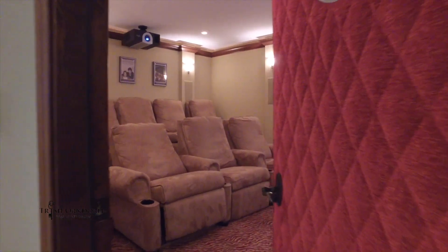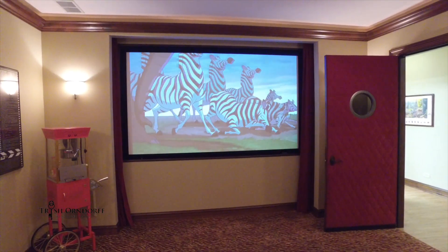The lower-level theater provides all the comfort of a big-screen experience without ever leaving your home.